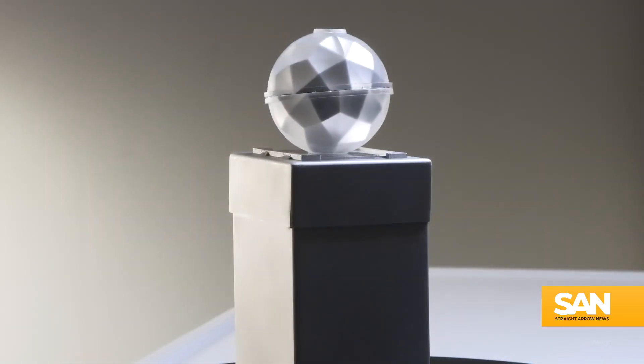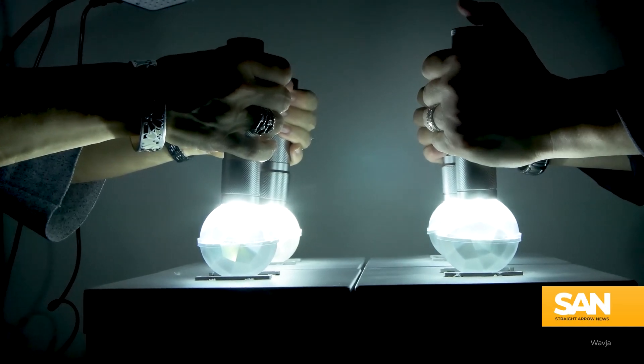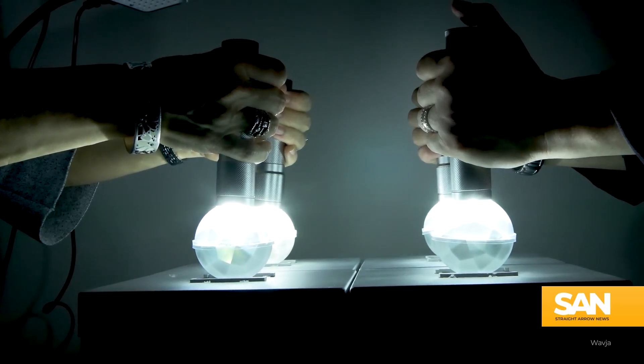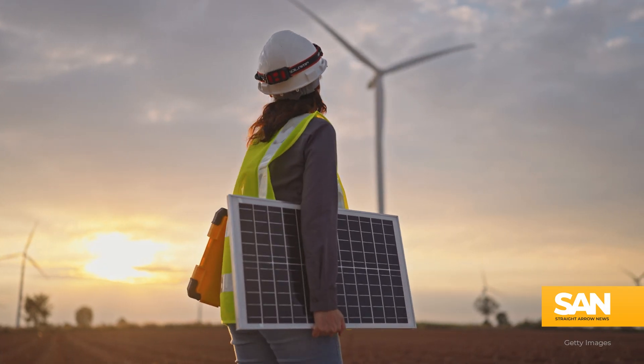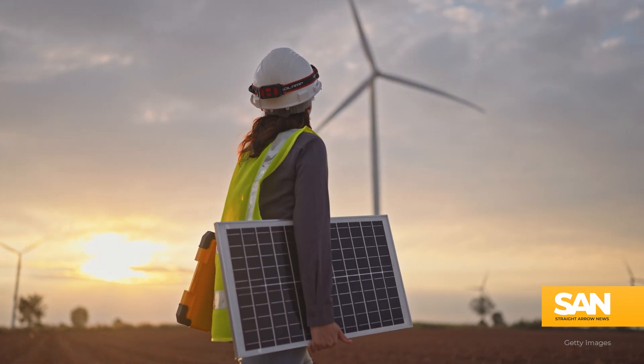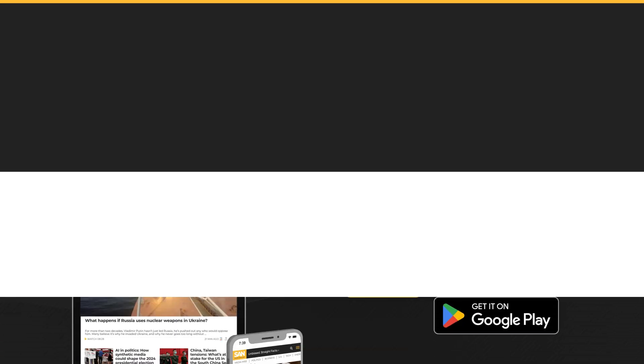The company is still looking for help from other businesses, hoping to strike a partnership that would allow photon energy systems to begin delivering power in industrial settings. The renewable energy transition has sparked innovation throughout the industry, just like this.